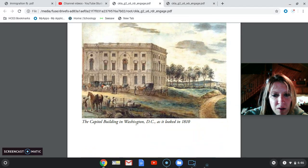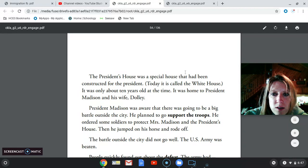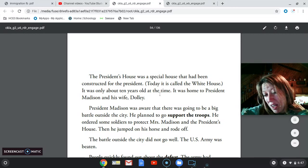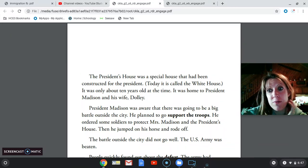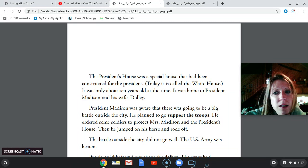Here is a picture of the Capitol building in Washington, D.C. as it looked in 1810, so obviously before the War of 1812. The president's house was a special house constructed for the president — today it is called the White House. It was only about 10 years old at the time. Even though President George Washington was our first president, he was not the first to live in the White House because it wasn't even built yet. President Madison was our fourth president and he was living in it.